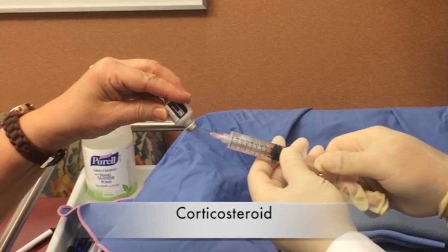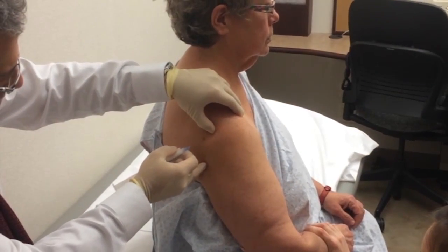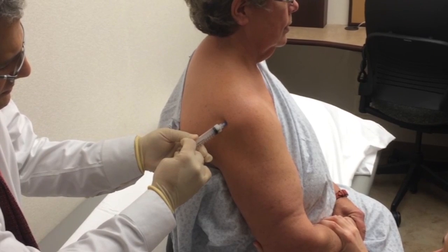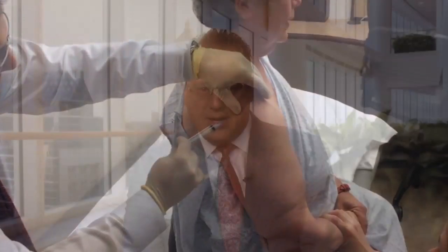The good news is that some individuals with a rotator calf tear can feel improvements in pain, motion and strength without surgery. One corticosteroid injection can serve as a jump start by alleviating inflammation. However, too many steroid injections must be avoided since they weaken the tendon and bone structure, increasing the chances of failure if surgery becomes necessary.